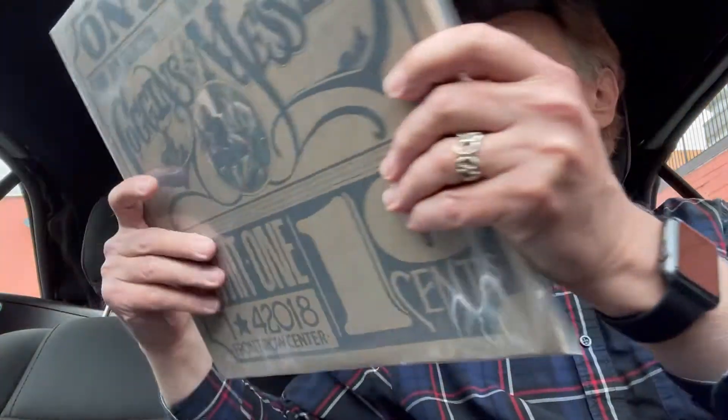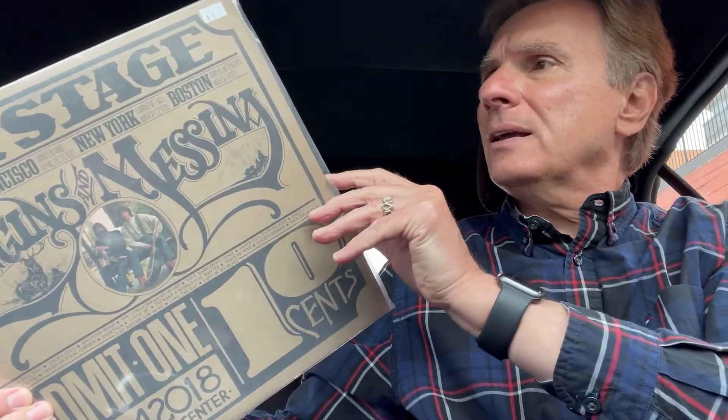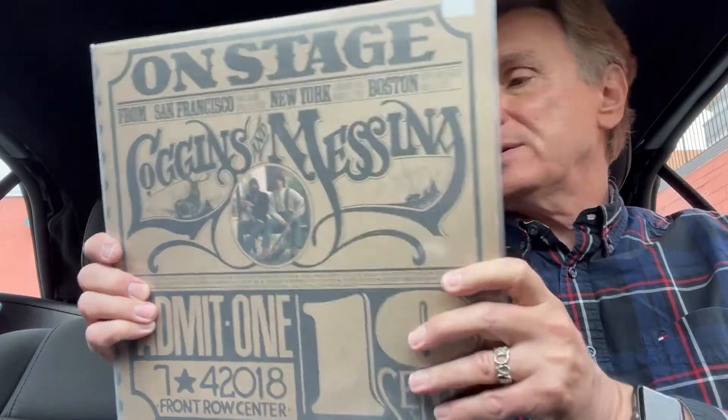I was really surprised how good the prices were on used vinyl overall. And here's another one I got in pristine condition. I'm working on a collection of live 70s albums on vinyl, and I got the Loggins and Messina On Stage double record set — a gatefold, perfect condition, both records, beautiful cover. Five bucks again. What a deal.